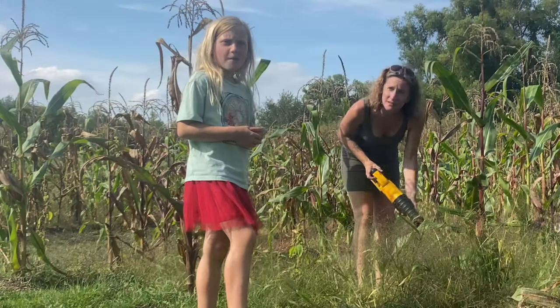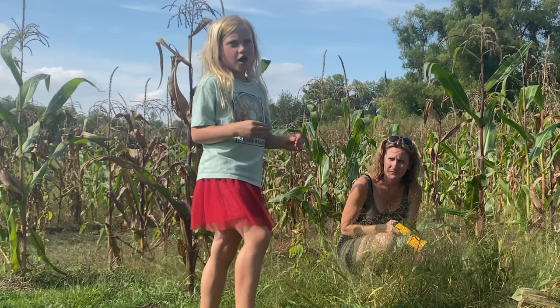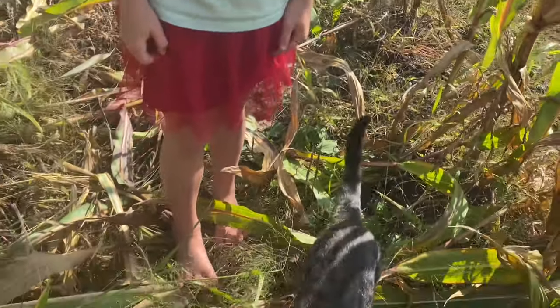The boys went to the store to get some materials for one of our projects, so me and Libs are going to start working on the corn again. We had to take a little break because it was pretty hot today. The boys are out shopping and we're going to do all the hard work. My mom's cutting the corn so I can go stack them, tie them into strings, and put them on the stand. Our little visitor Deuce always has to be right by me when we're working out here.